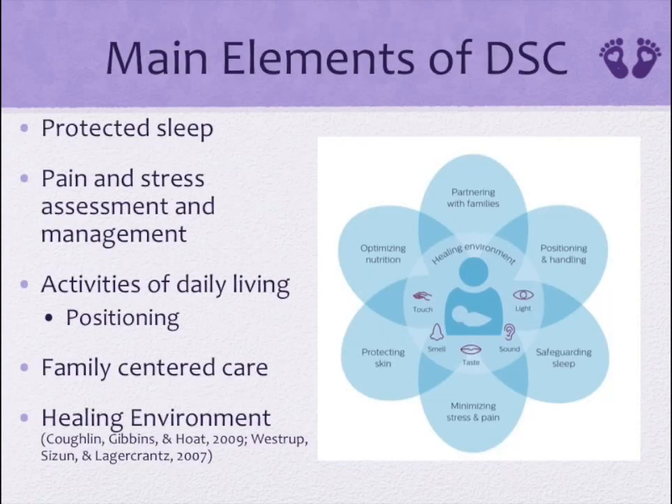The standards of providing developmentally supportive care include: one, protected sleep — all non-emergent caregiving should be performed during wakeful states. Two, pain and stress assessment and management — assess for pain with each handling and manage it appropriately. Three, activities of daily living — so therapeutic positioning, feeding, skin care, non-nutritive sucking, infant feeding cues, flexion, containment, and alignment.